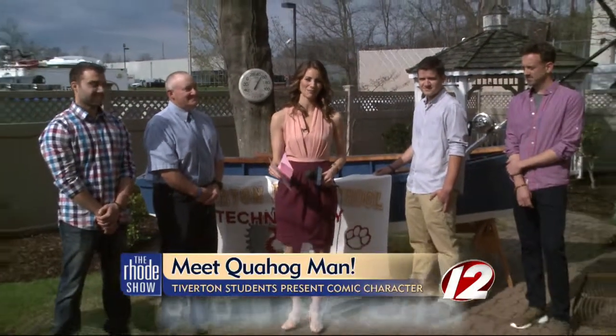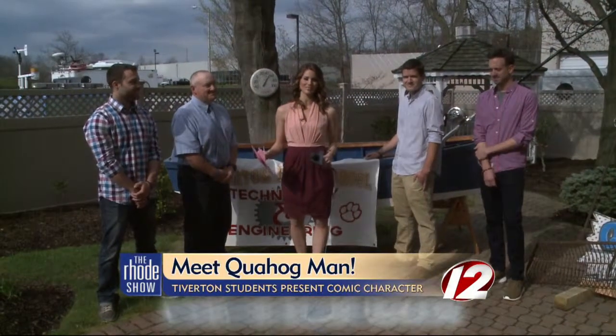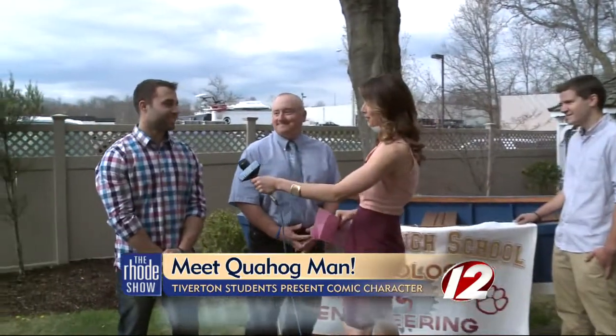Boat Week continues here on the Roadshow, and some students from Tibberton High School are being recognized for their work creating a boat and creating something called Quahog Man. We're going to tell you more about it in just a second, but we are joined now by some of the instructors and one of the students. Good morning, guys. Thanks so much for being here. Zach, let's start with you — tell us a little bit about your role in this creation of the boat and the project.